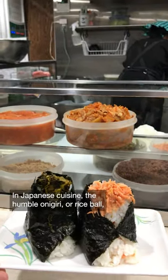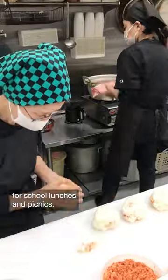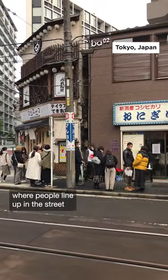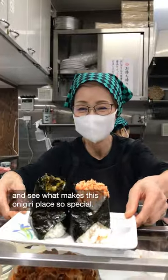In Japanese cuisine, the humble onigiri, or rice ball, is usually made at home and packed up for school lunches and picnics. But here in Tokyo, there's a restaurant serving onigiri where people line up in the street for three or four hours just to get a seat. Let's go in and have a look and see what makes this onigiri place so special.